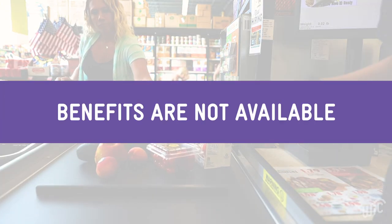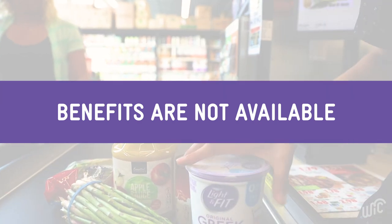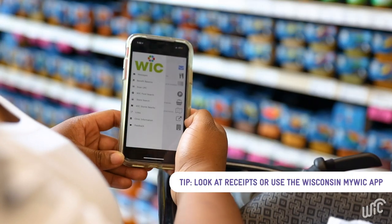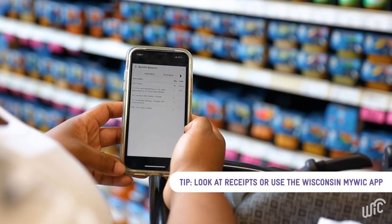Another reason a food may not scan as WIC allowed is that you may not have benefits available in your account. Check your food balance to make sure you have enough benefits left. Look at your previous receipt or use the Wisconsin MyWIC app to easily see your current benefit balance.